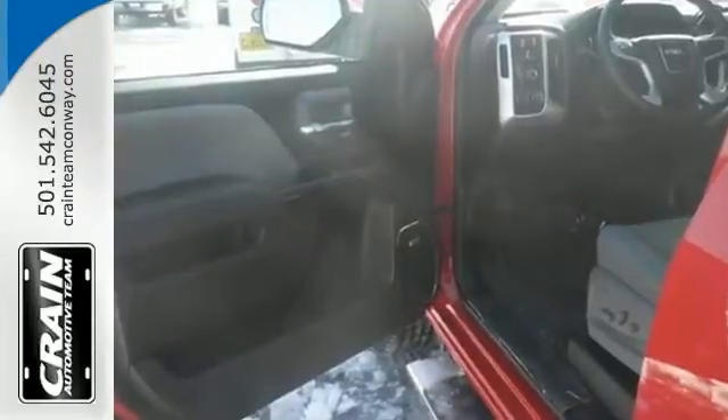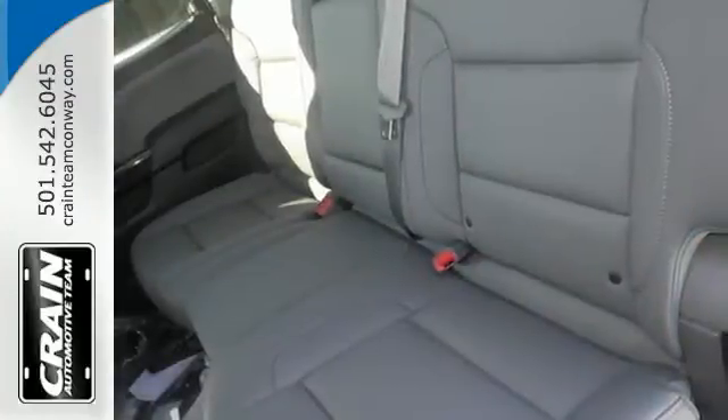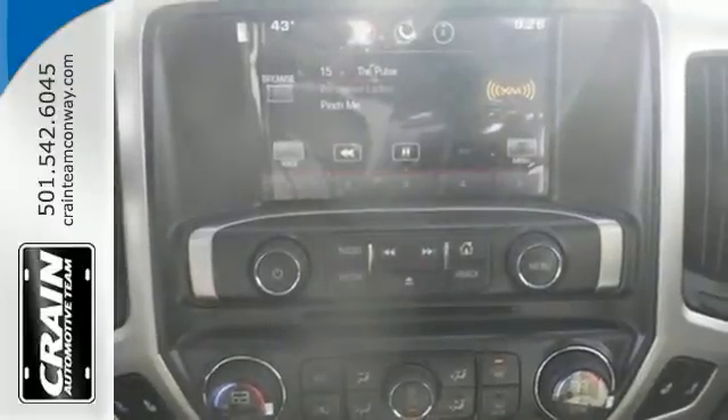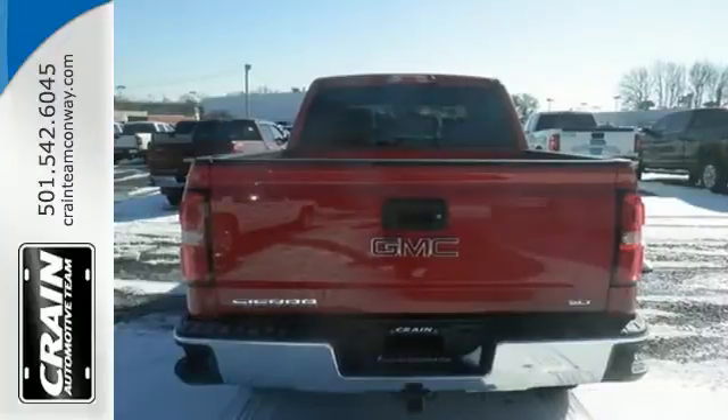From the structure made from high-strength steels, to the quiet cabin, from the standard cruise control, daytime running lamps, and driver shift control, to a tow-haul mode, StabiliTrak, and intelligent brake assist — this truck delivers the goods and leads by example, just like you.